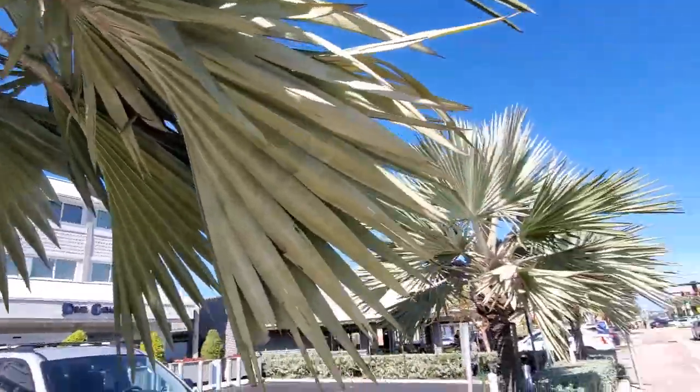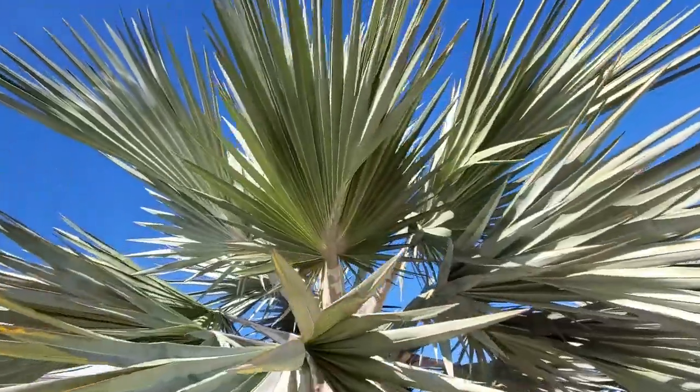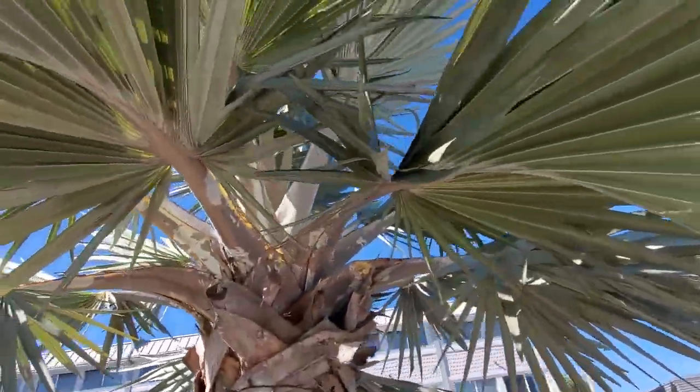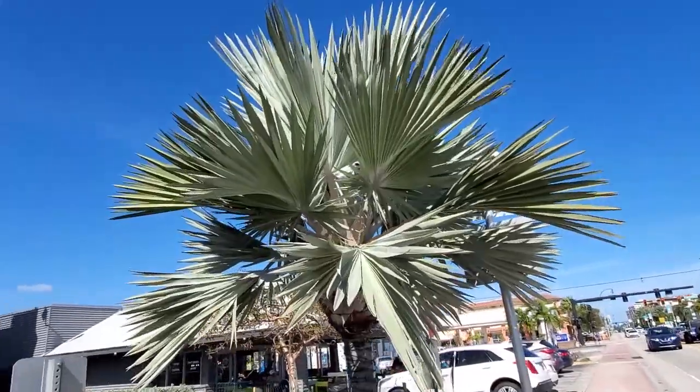Really cool whole line of them here, not very big, just medium size. They've just got massive fronds — stupid massive. Oh, I love Bismarckia, man. They just have such a cool color, very unique.